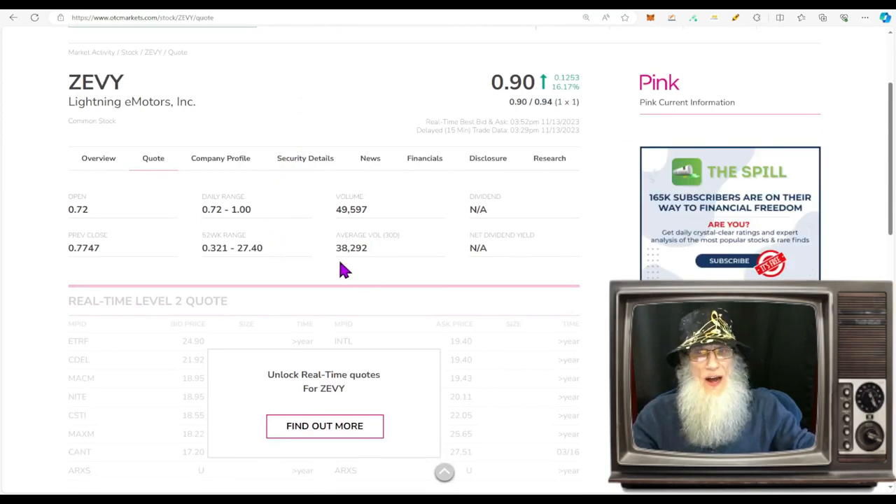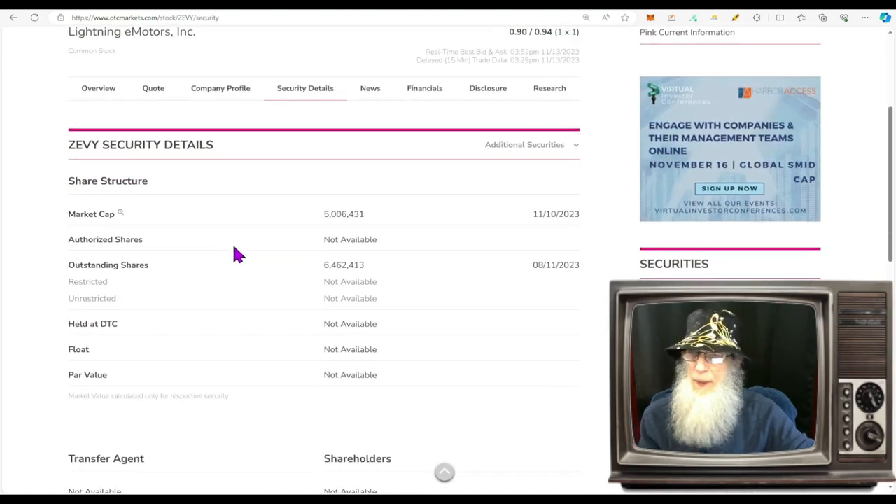Over the last 30 days, Lightning e-Motors has been doing about 38,000 shares; today she jumped to just under 50,000 shares. The outstanding share count is now 6.4 million — it was 120 million before the 1-in-20 reverse split in April. This gives us a low float. Anything under 10 million is a low float, and your float is never higher than your outstanding share count.